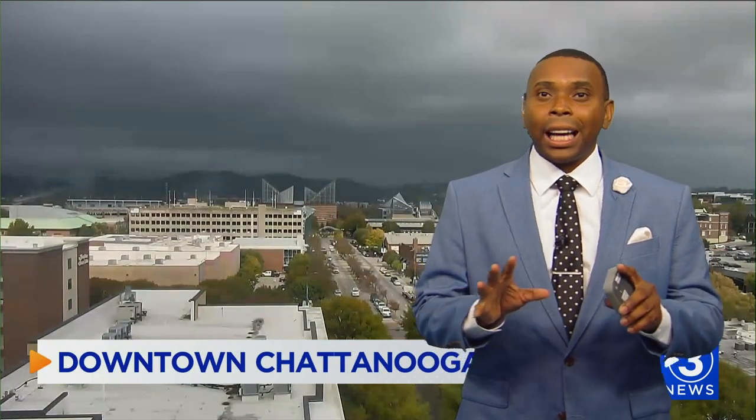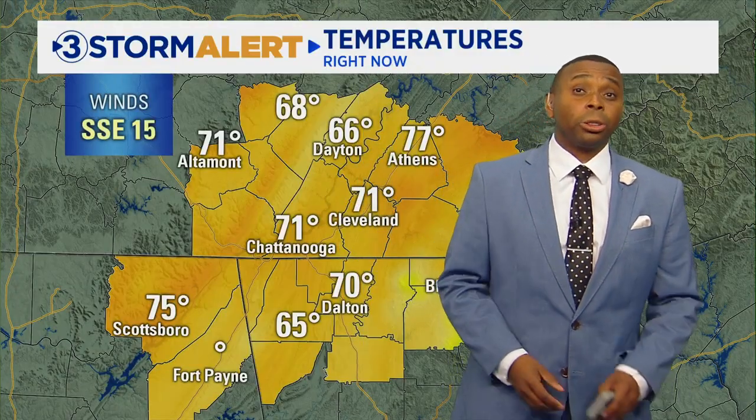Well folks, looks like the streak of wonderful weather we've had the past couple of weeks is finally coming to an end. We're at day number 18 of dry weather, but as you can see behind me, we've got lots of clouds — it looks very gloomy out there. The good news is we're not looking at anything severe over the next couple of hours. In fact, most of us will remain dry; the sky will just look a little threatening, but eventually we'll start to see rain chances increasing from south to north across the area.